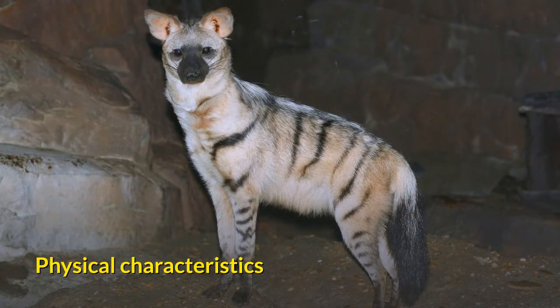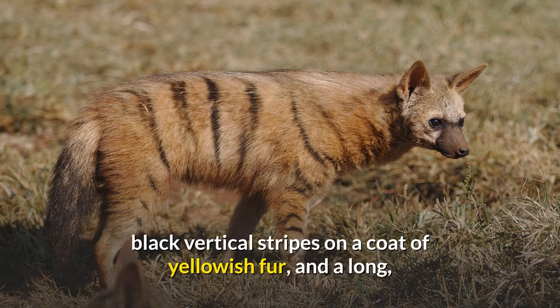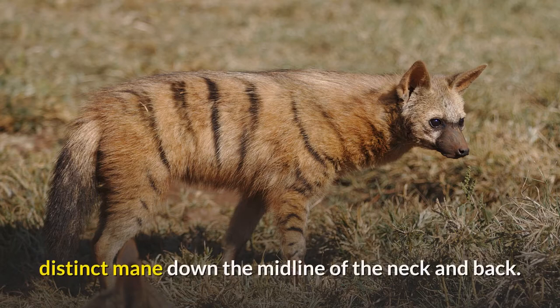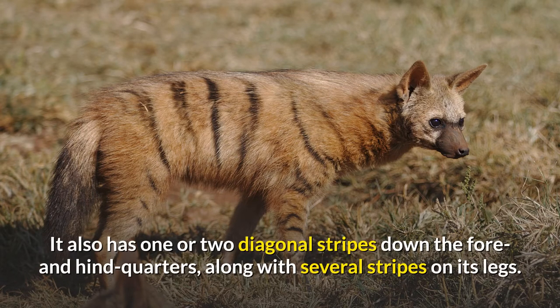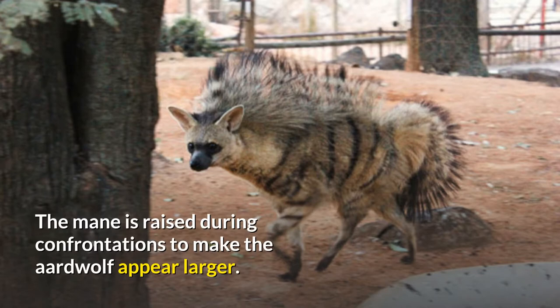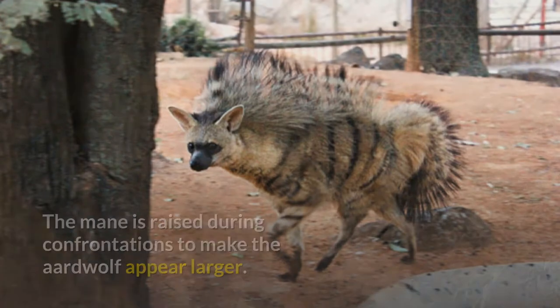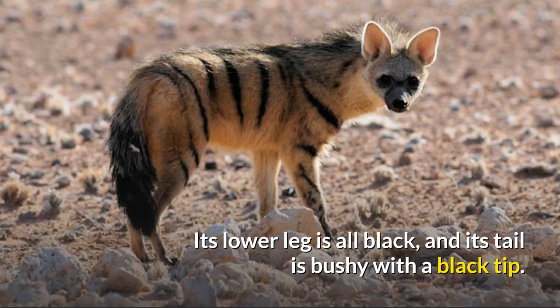The aardwolf resembles a very thin striped hyena, but with a more slender muzzle, black vertical stripes on a coat of yellowish fur, and a long, distinct mane down the midline of the neck and back. It also has one or two diagonal stripes down the fore and hind quarters, along with several stripes on its legs. The mane is raised during confrontations to make the aardwolf appear larger. It is missing the throat spot that others in the family have, its lower leg is all black, and its tail is bushy with a black tip.